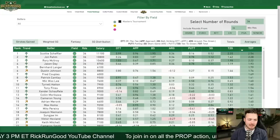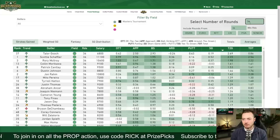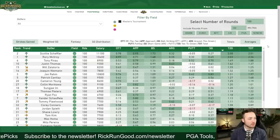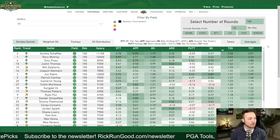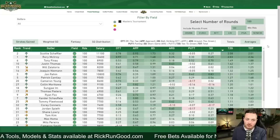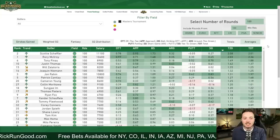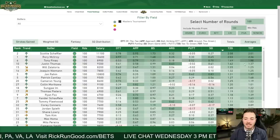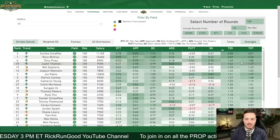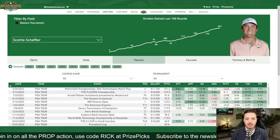Looking at power rankings using the last 100 rounds — basically a year for most guys — two players stand alone in the $10,000 range. Scotty Scheffler and Rory McIlroy are gaining 2.08 and 2.03 strokes per round tee-to-green respectively. Even more impressive is the gap they have on everyone else: there is not another golfer in this field gaining 1.5 per round. These two are absolutely lapping the field — that half-stroke gap is the same as the gap from Rory down to Finau, who's around 20th.